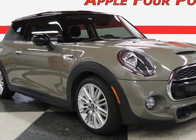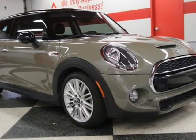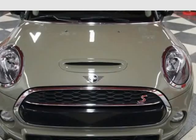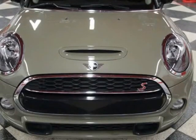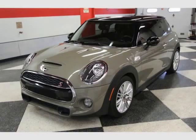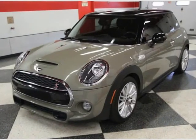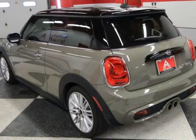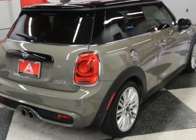This 2019 Mini Hardtop 2 Door is brought to you by Apple 4 Points. Inquire about our easy one-step live-feed walk-around of this one-owner clean Carfax Mini Cooper S Hardtop. 512-335-8000. It is well-equipped with a 2.0L 16V twin-power turbo engine.